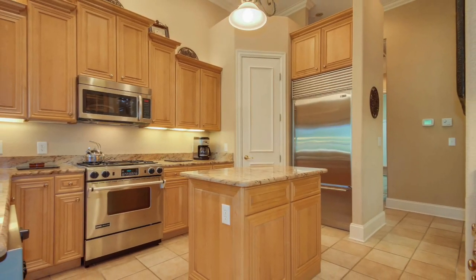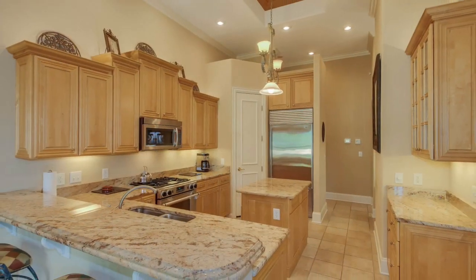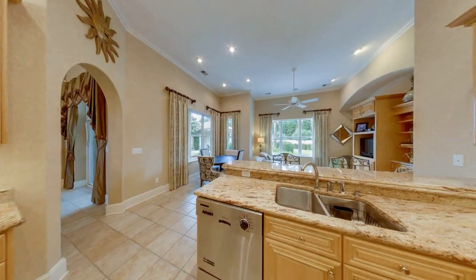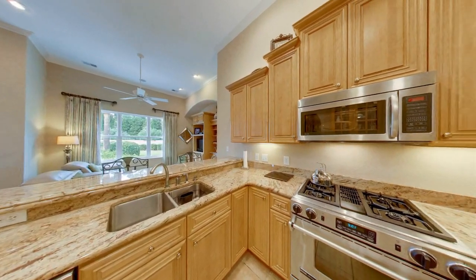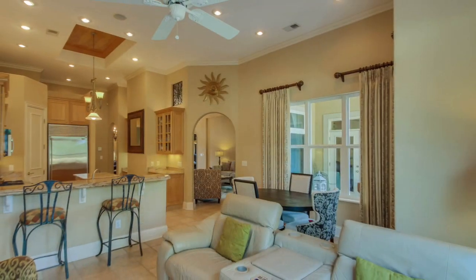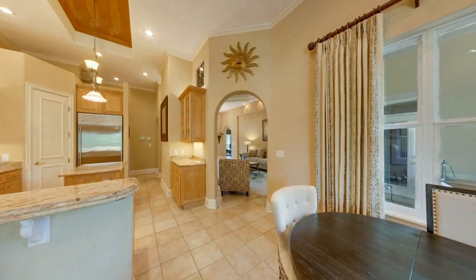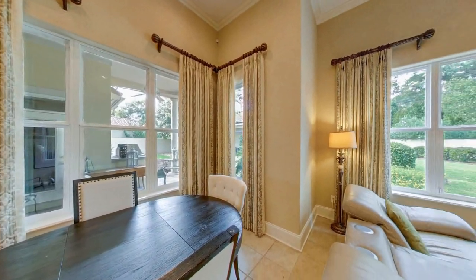The open concept kitchen features custom cabinetry, stainless steel GE Air appliances, a Sub-Zero refrigerator, and a gas range with downdraft venting. The custom under-cabinet lighting brightens up the space and is just one of the many upgrades this home has to offer. A sitting area and kitchen table are perfect for spending time with family and friends while preparing meals, and the large double-hung windows provide picturesque views of the grounds.